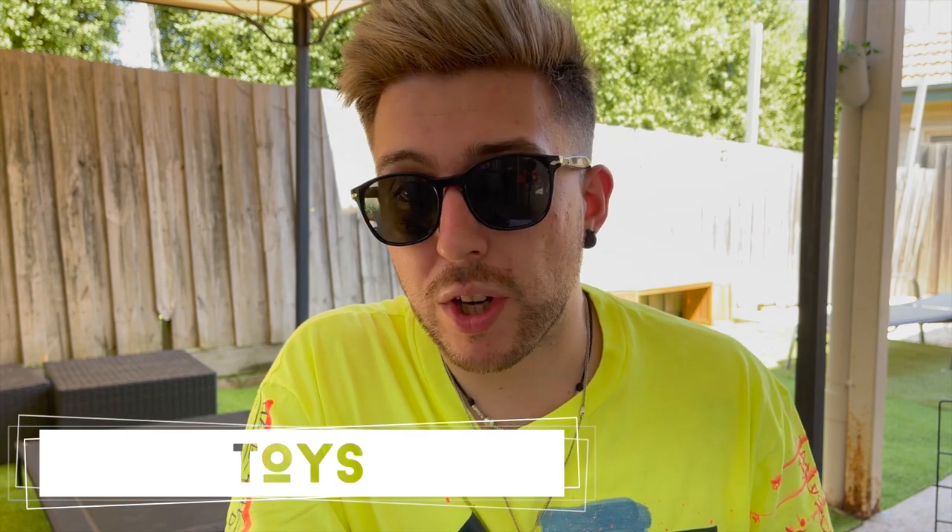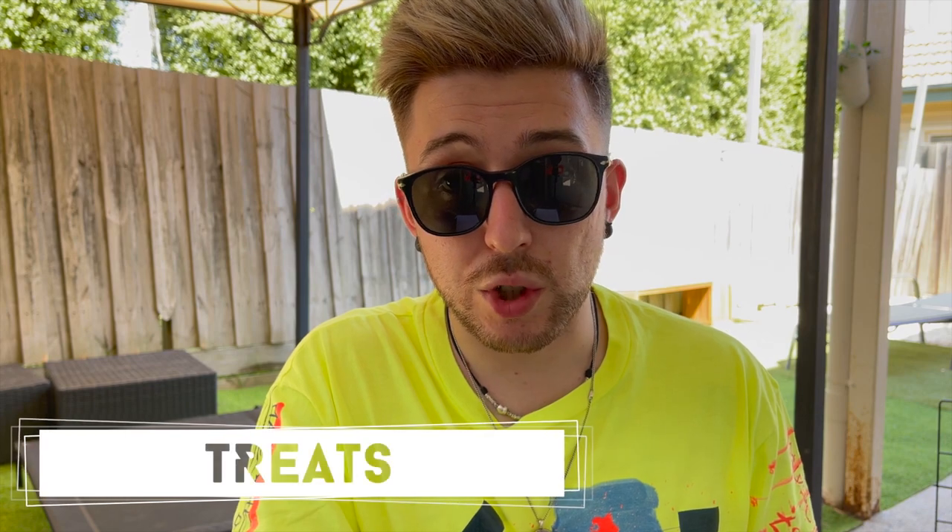A set of toys — you can find them on Amazon very cheaply. Try to get a set with different toys: different textures, different sizes, some squeaky ones — just keep them entertained as much as you can.